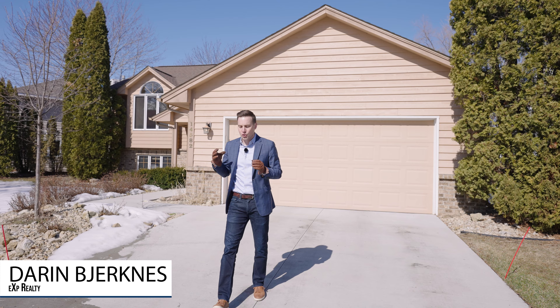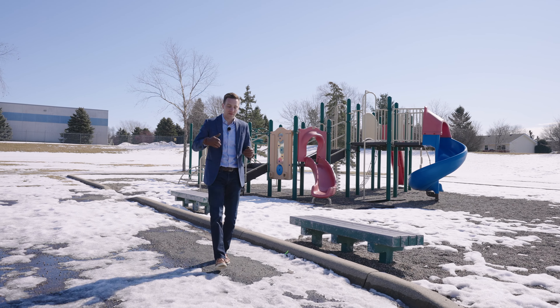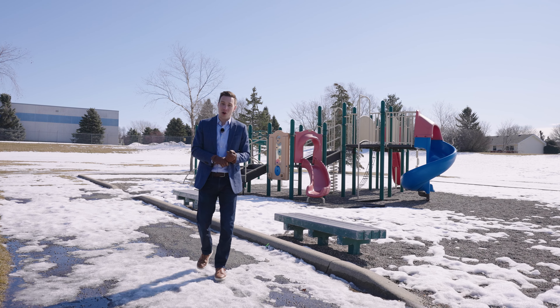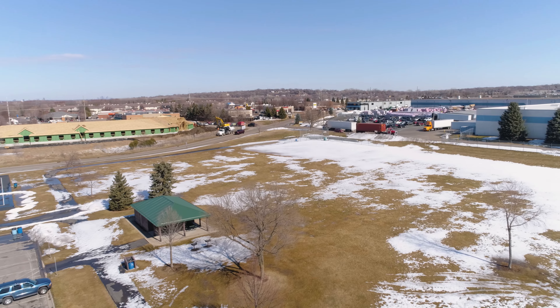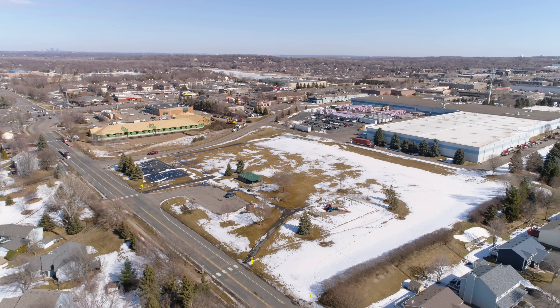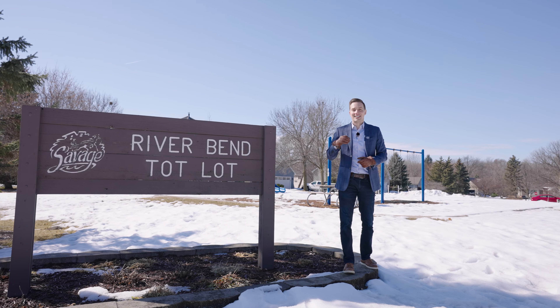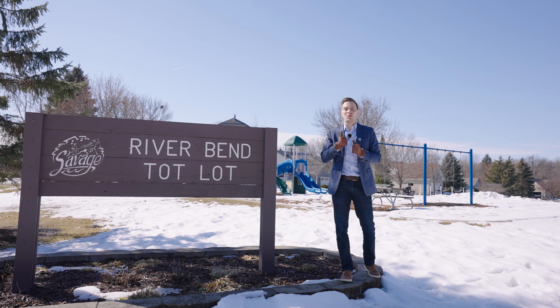To start off, we've got two great parks just down the street. First, we've got Riverbend Park that features a playground, basketball court, a baseball field, and a large open grass area. Second is the Riverbend Tot Lot for the littles. Now let's go check out the house.